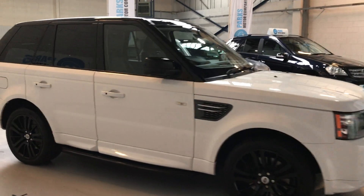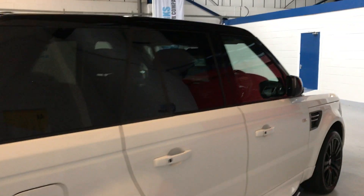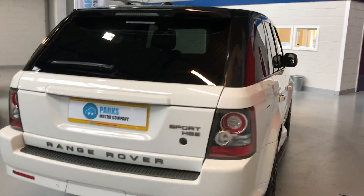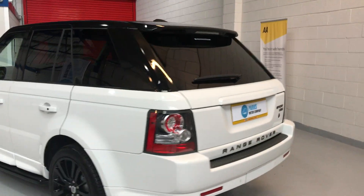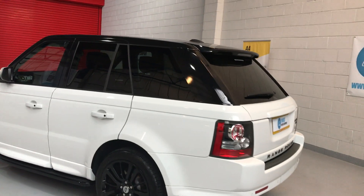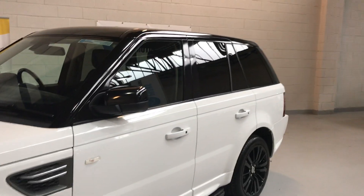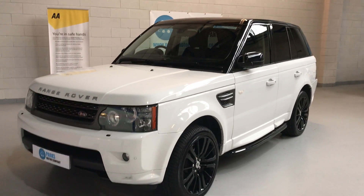You can see it's finished in Fuji white — a bit of a head-turner this one. The top of the vehicle is all black; it's had a vinyl wrap all the way across the top of the A post, the B post and obviously in the rear quarter. Looks nice with the rear tints, black mirrors, and black alloys.